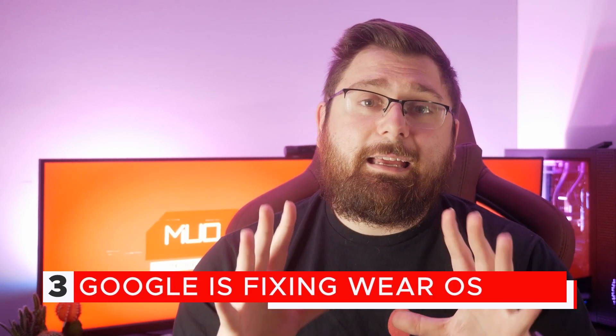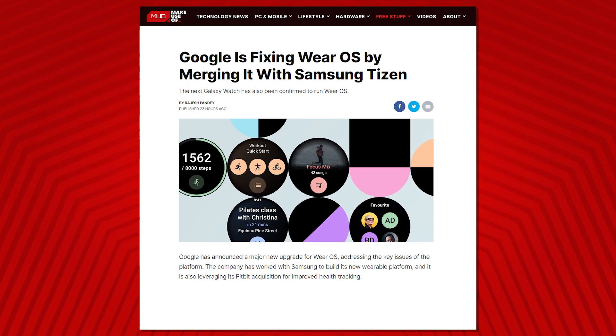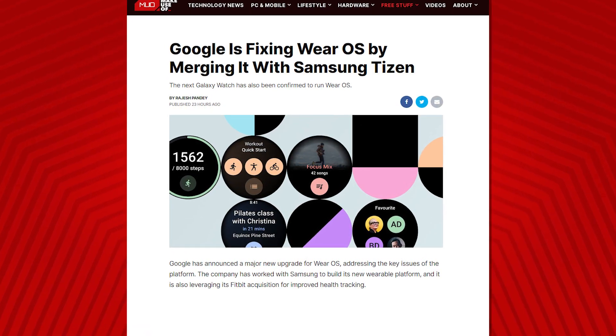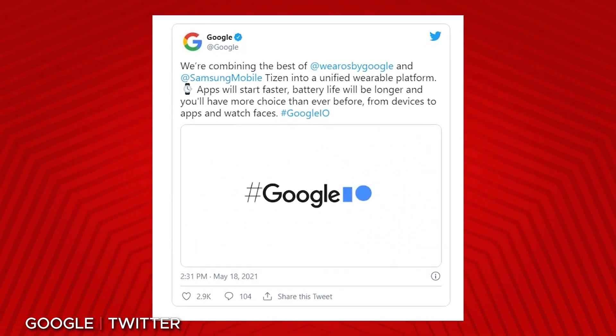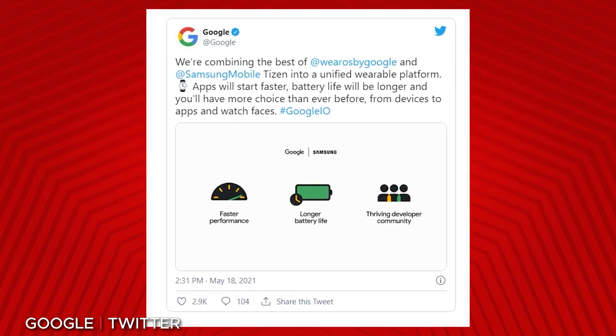Google announced that it is partnering with Samsung and the two are going to come together and create a brand new wearable operating system that sounds quite promising. It looks like it will fix most of the problems of Wear OS and possibly give the Apple Watch a run for its money. Google plans to add improved performance, better battery life, and even more customization to Wear OS thanks to its partnership with Samsung. It will also be improving its fitness tracking data — if you remember, Google purchased Fitbit, which is a company synonymous with fitness tracking, and Google is going to leverage that acquisition to make Wear OS better for people who want to keep track of their exercise. The next Galaxy Watch is scheduled to run Wear OS and Fitbit devices will run the new Wear OS as well.